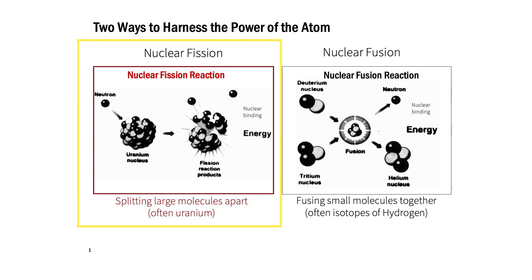With nuclear fission, what are we doing? Fission means we're breaking things apart. We are taking relatively large molecules — often uranium — hitting them with a neutron that makes them break apart, and when they break apart to form smaller atoms, they're releasing neutrons and releasing a lot of energy.